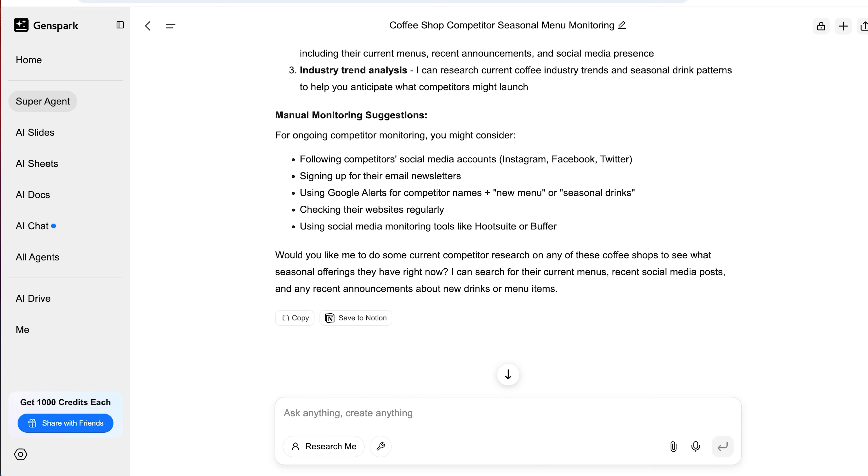What I love about this is it's not just tracking what they're doing — it helps you figure out how to respond. You see what's working for them, what's flopping, and how your positioning stacks up. We used this with a small e-commerce brand and caught a competitor running a secret discount campaign that wasn't even promoted on their site — just through email. That intel helped them adjust their own offer and retain a bunch of sales that would have gone out the door.